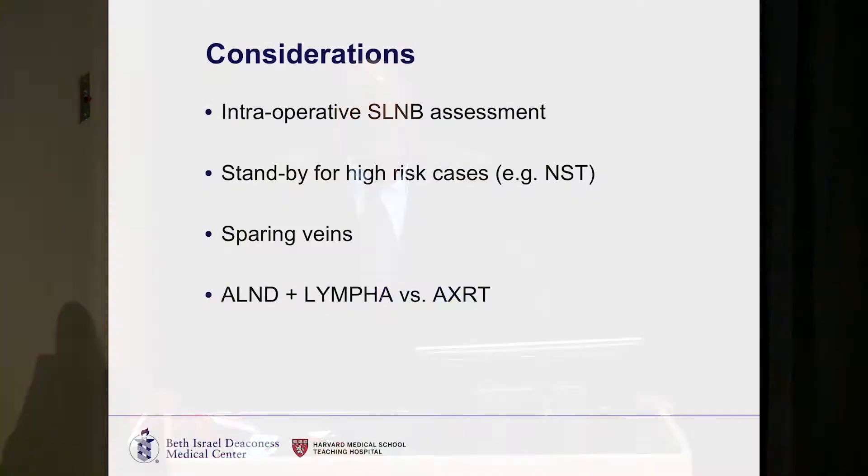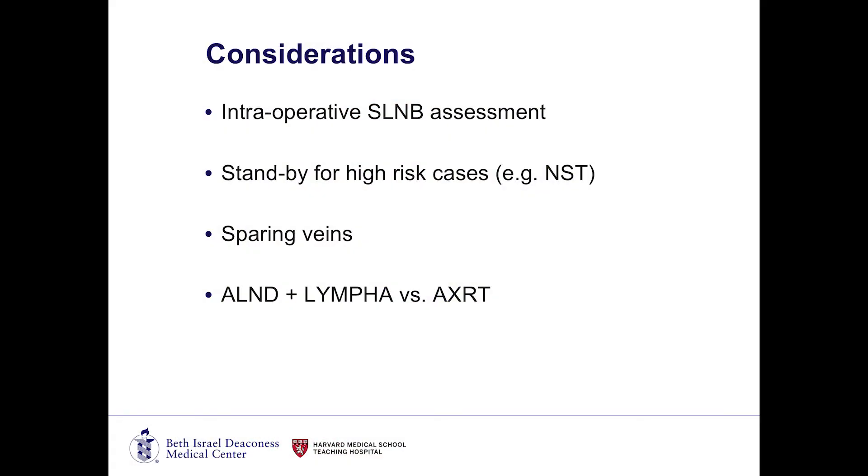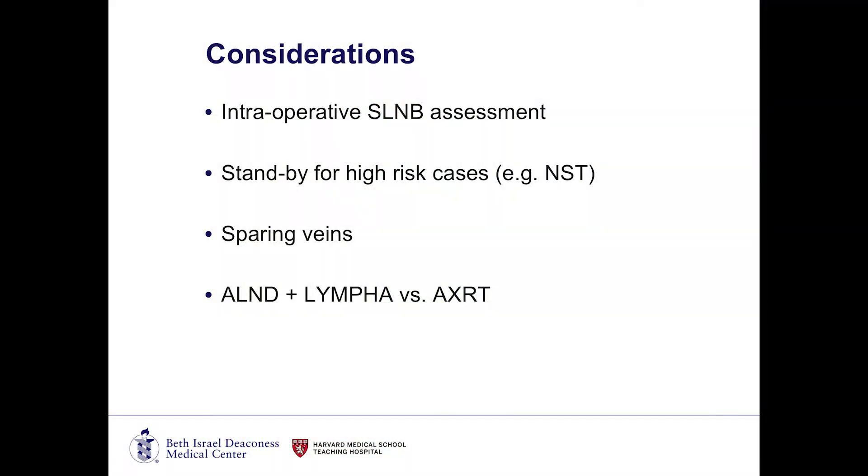We have had some workflow consideration changes. Most notably, we are no longer really making that intraoperative decision for axillary lymph node dissection, which means I don't send my sentinel lymph nodes for frozen sections anymore. Because even if it's positive, I'm not going to make a decision to do the node dissection at that time. I wait for the final pathology, look at all my options — could I treat this patient on Z11? Can I radiate this patient? Does the patient need an axillary lymph node dissection, and if so, can we do that with LYMPHA? That was the biggest change in terms of our workflow.